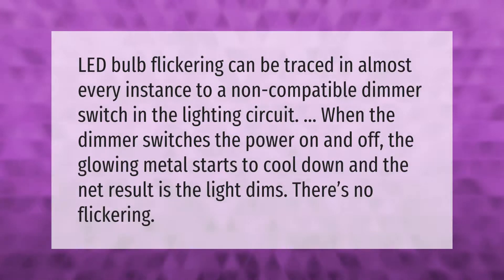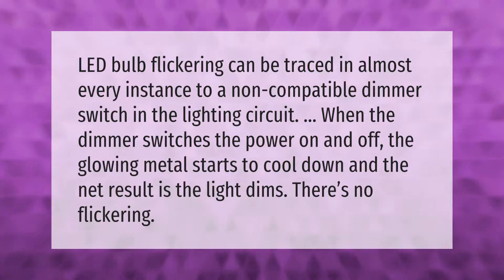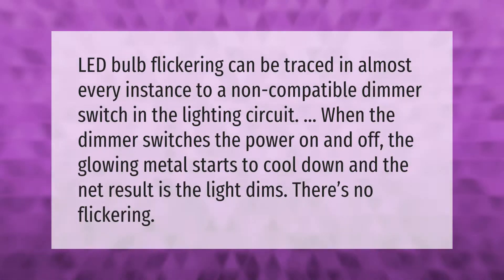LED bulb flickering can be traced in almost every instance to a non-compatible dimmer switch in the lighting circuit. When the dimmer switches the power on and off, the glowing metal starts to cool down, and the net result is the light dims — there's no flickering.